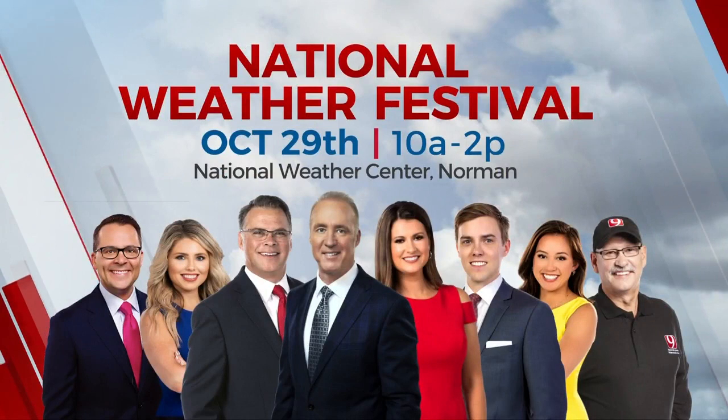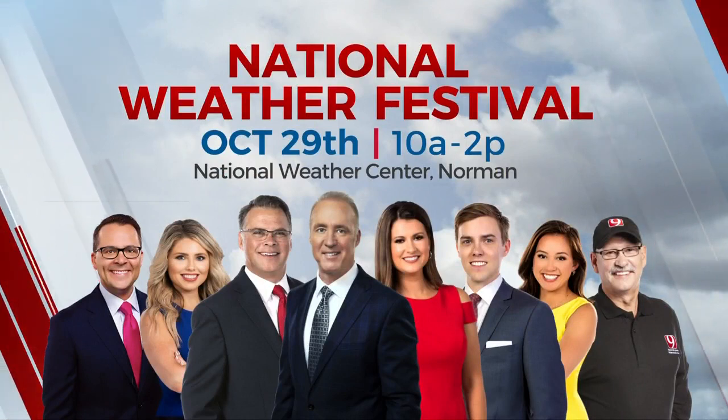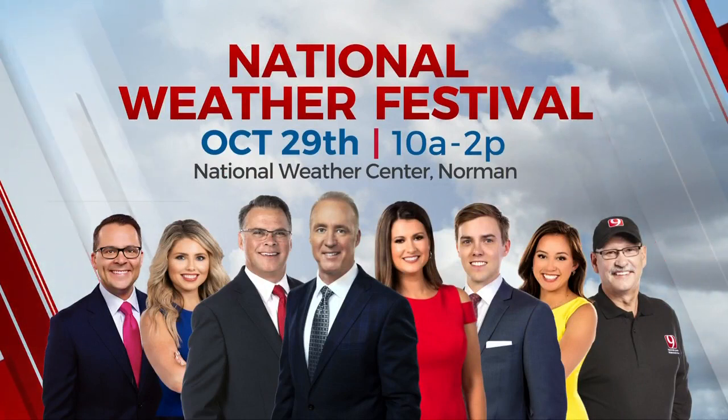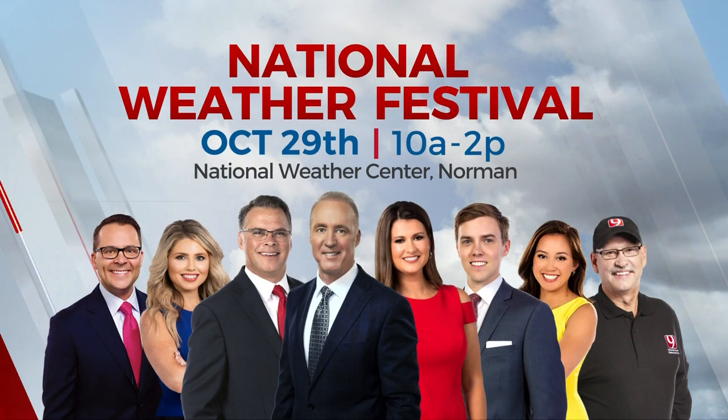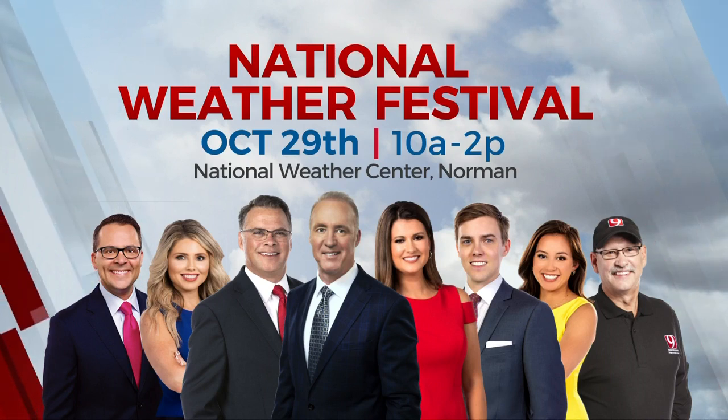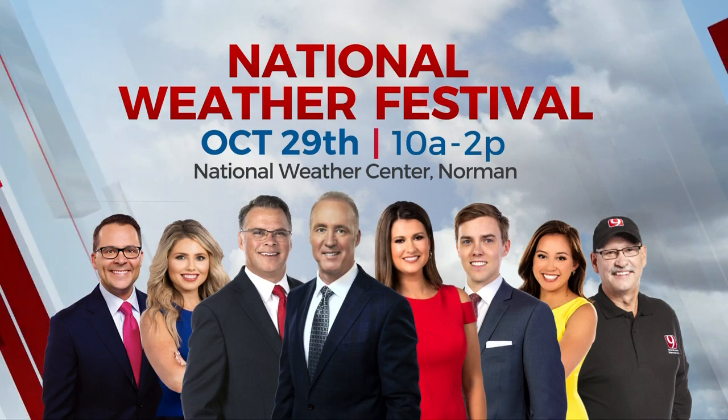You have the chance to meet David and our whole team of weather experts and storm trackers tomorrow. Jim Gardner, Bob Mills, Sky News 9 — also will be at the National Weather Festival in Norman. It's from 10 a.m. to 2 p.m. at the National Weather Center. Always so much fun down there — go say hi to them.